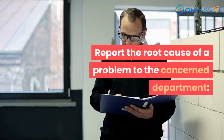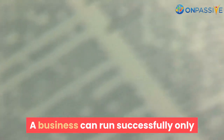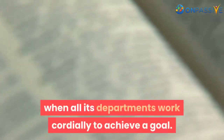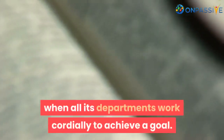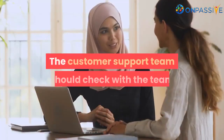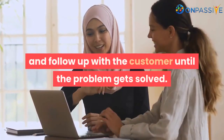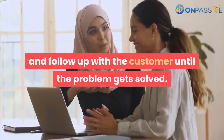Report the root cause of a problem to the concerned department. A business can run successfully only when all its departments work cordially to achieve a goal. In the process, there might be a chance of error. The customer support team should check with the team, report the problem to the concerned department, and follow up with the customer until the problem gets solved.